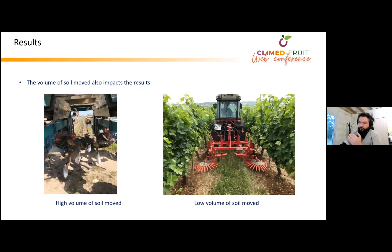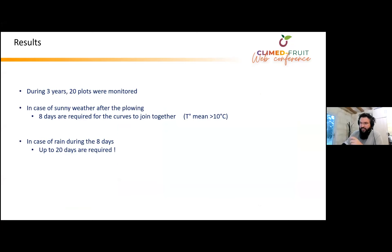We also observed that results can change depending on the tools used in the vineyard. On the left, you can see tools used when rows are not very wide — they move a high volume of soil, so there is more humidity to release. On the right, there is the type of tool used when rows are wider, where less soil volume is moved, so the impact will last fewer days.